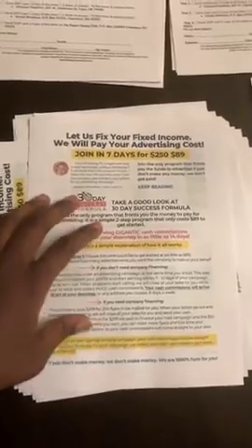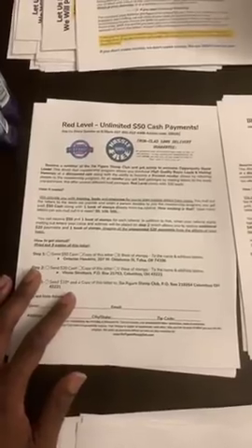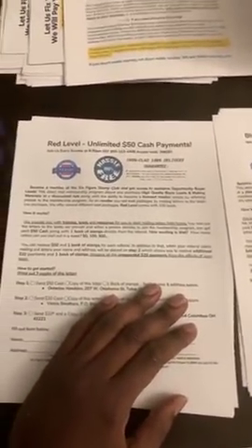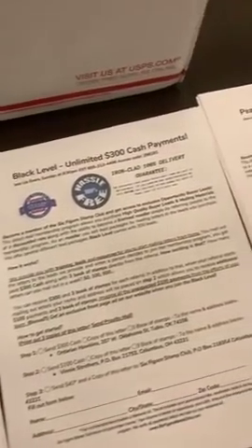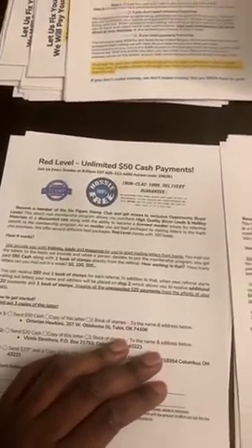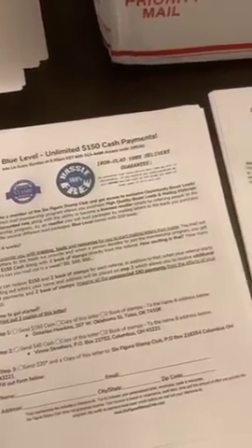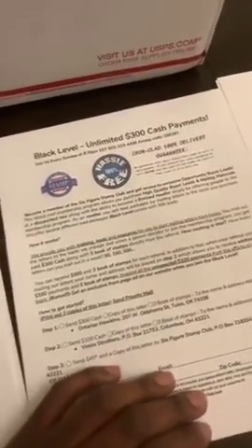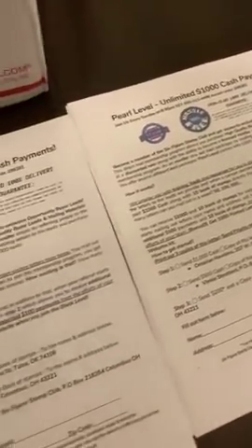Next, we have the 30-day success formula, front and back, three pages. I'm also a part of the Six Figure Stamp Club, which is basically a membership site — think of it like Sam's Club. I buy into the program and I'm able to buy buyers leads at a wholesale price, and at the same time I'm able to receive cash and stamps in the mail.